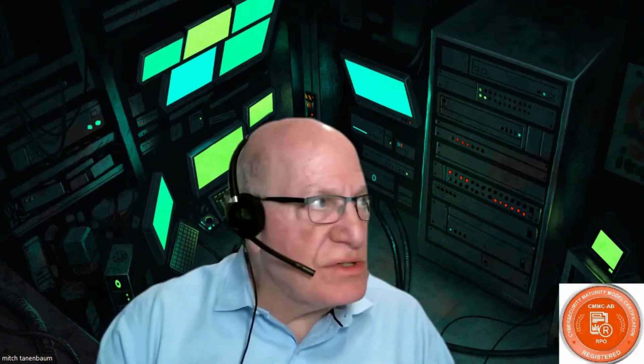Hi everybody, this is Mitch Tannenbaum. Thanks for joining me today. This is the security news update for January 22, 2023.